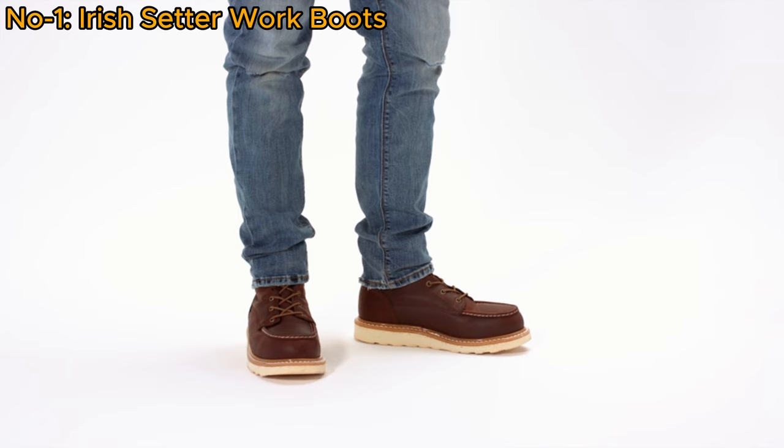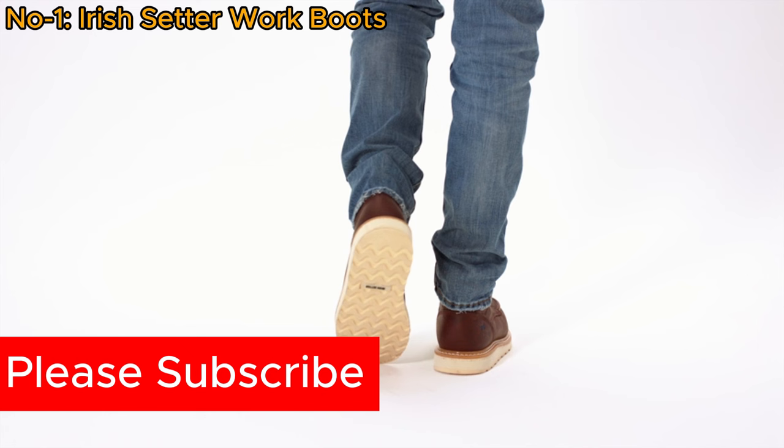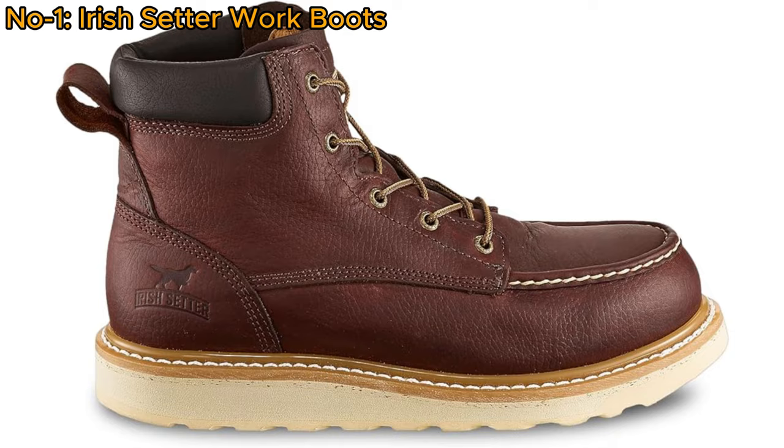Number 1: Irish Setter Work Boot. The Irish Setter Ashby Men's 6-Inch Soft-Toe Work Boot is a reliable choice for demanding work environments, meeting ASTM F2892-18 EH and ASTM F3445-21 SR safety standards.